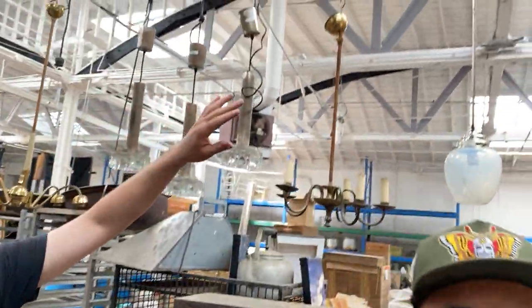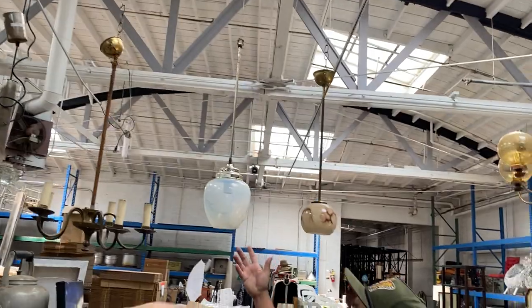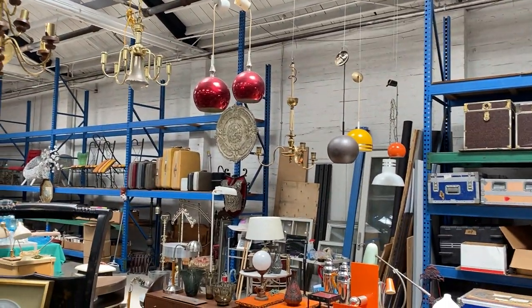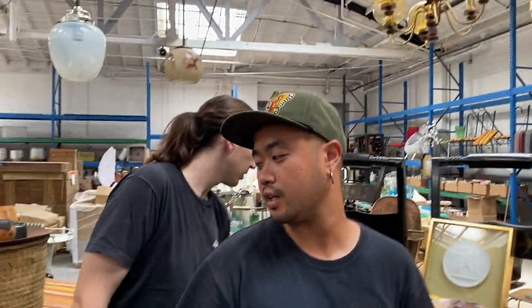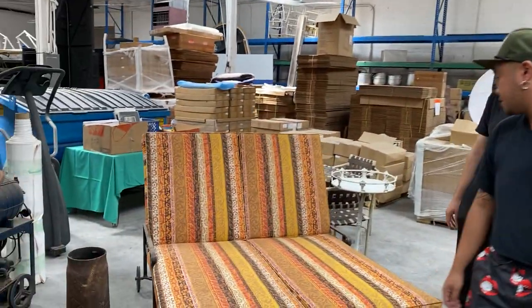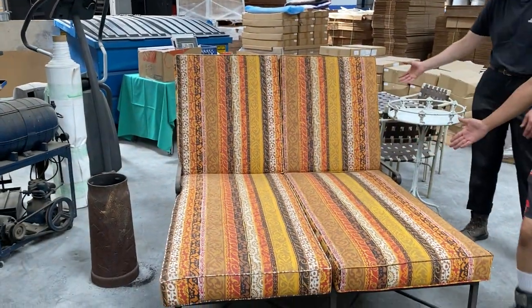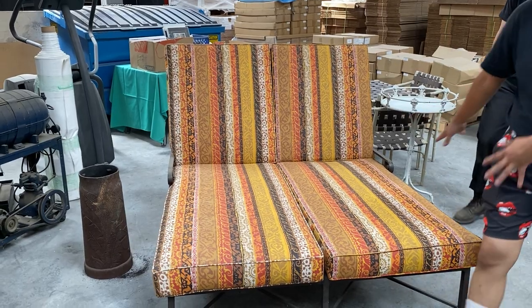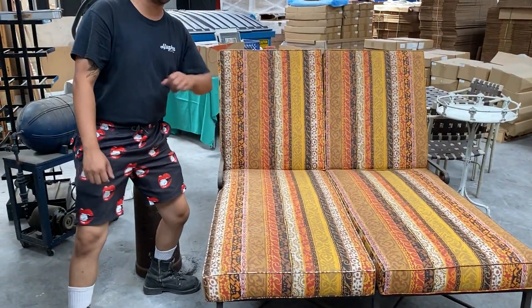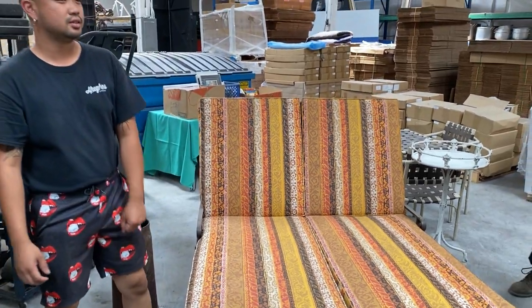We have all these awesome fixtures — over here some really nice looking modern ones. Make sure you look up as well, you might see something you like. Keep your chin up. Down here is a great double chaise lounge — for poolside or the front yard.